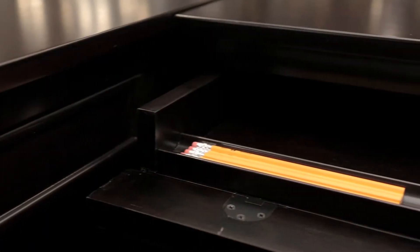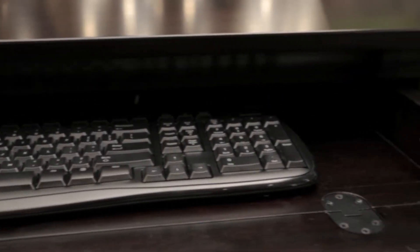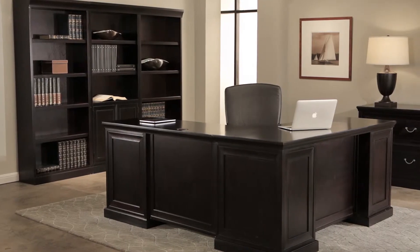Smart technology like wire management grommets, pencil drawers that convert to keyboard trays, and hidden CPU storage delivers convenience and organization.